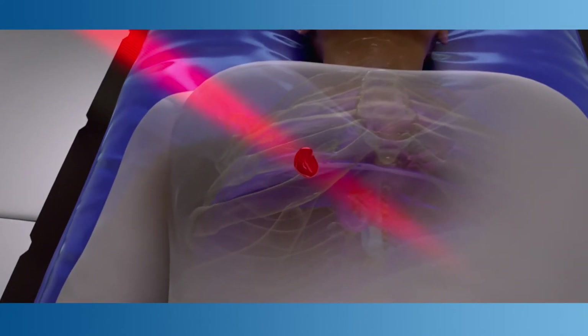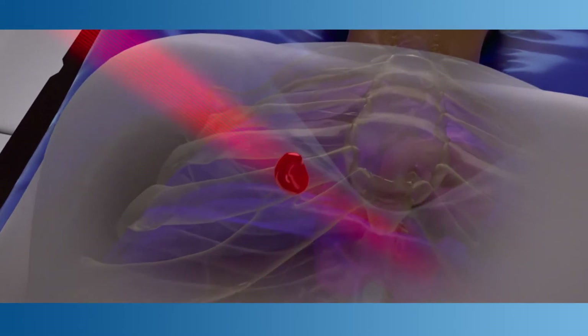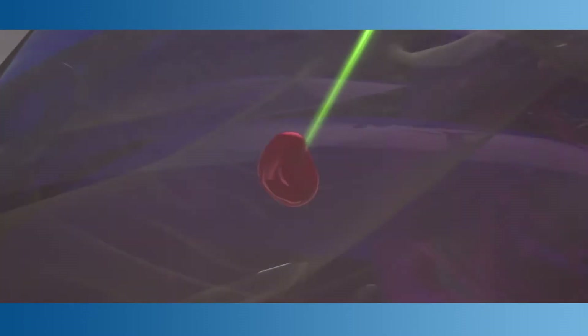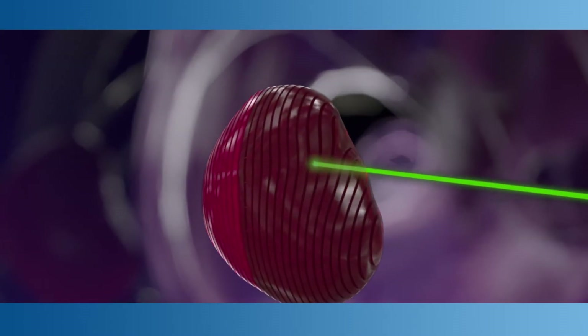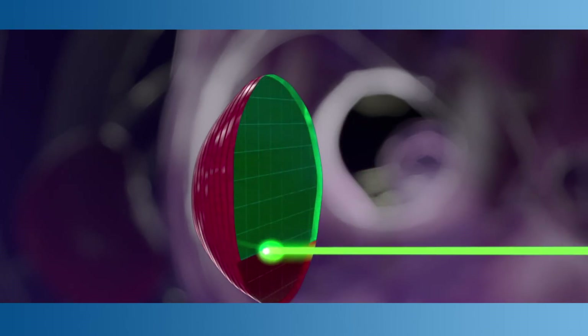Unlike traditional radiation, which exposes patients to a wide beam of particles that pass through the tumor and nearby tissue before exiting the body, Proteus Plus technology is incredibly precise. It enables us to control both the distribution and the intensity of the proton beam dose, right down to the millimeter, so it can match the exact size and dimensions of each patient's tumor.